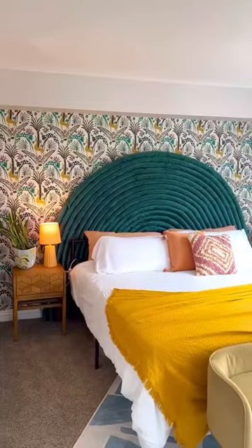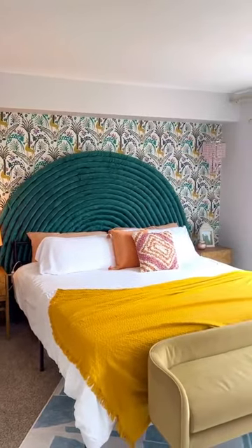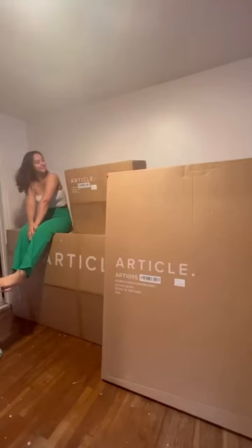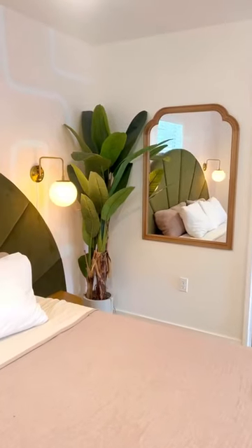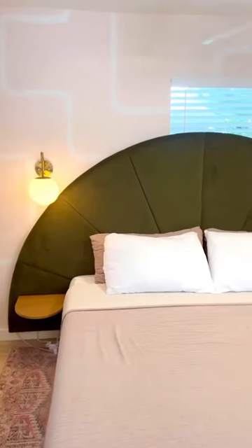A couple years ago I made this pool noodle headboard because I wanted a unique headboard for my space. Sadly we moved and I had to get rid of it, but I found an almost identical headboard from Article and I am so obsessed. I love that it has built-in side tables and I really love that it's not made out of pool noodles, so it's actually stable this time.